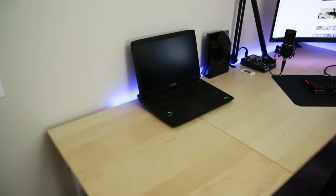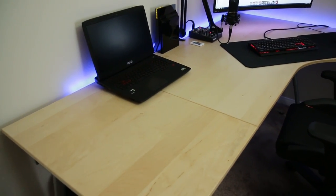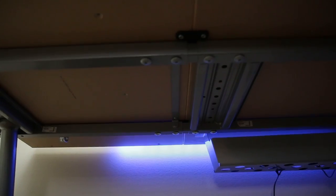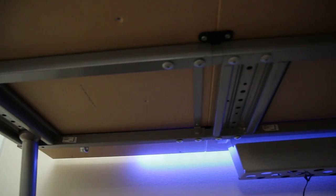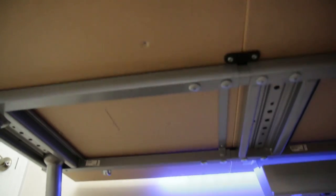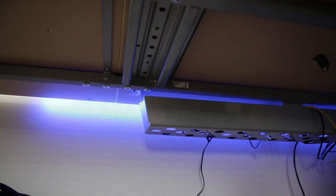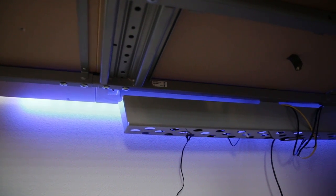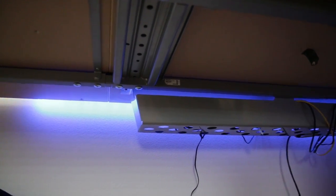Unfortunately Ikea discontinued this desk and replaced it with something called the Beckett, which is not modular like this because it's very angular and does not have the extensions. Taking a look underneath the desk, you can get a good idea of what I mean by it being modular — you literally bolt on these extension frames, put a new top on there, screw it down, and there it is. All my cable management is handled by these under-trays which are also part of the Gallant system. Unfortunately I believe they've discontinued those as well.